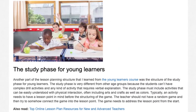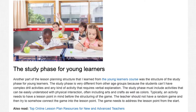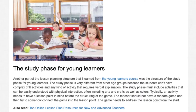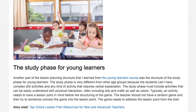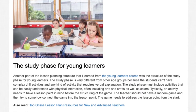Another part of the lesson planning structure I learned from the young learners course was the structure of the study phase. The study phase is very different from other age groups because the students can't have complex drill activities or any activity that requires verbal explanation. The study phase must include activities that can be easily understood with physical interaction, often including arts and crafts as well as colors. An activity needs to have a lesson point in mind before structuring the game — the teacher should not have a random game and then try to connect it to the lesson point. The game needs to address the lesson point from the start.